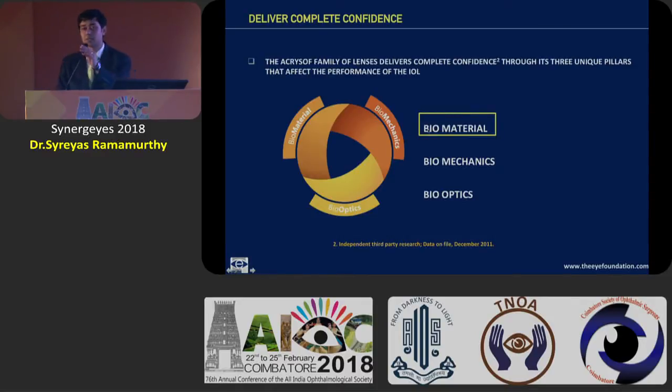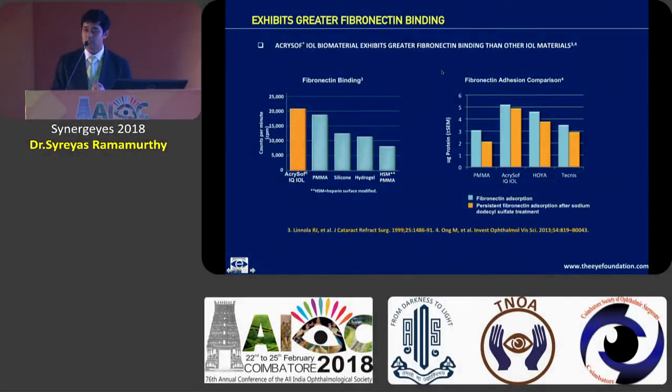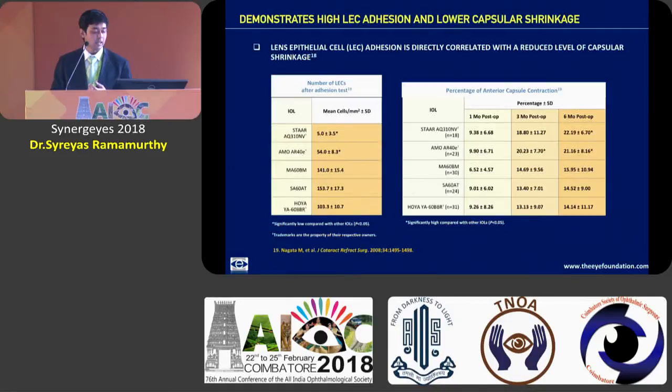If you look at the Acrysof lenses, most of you know the good qualities or the pillars which the Acrysof IQ lens has to offer and they really can't be discounted. Most importantly, the biomaterial of the lens which has a greater fibronectin binding capacity, which really helps it to have stability and adherence to the posterior capsule. The amount of inflammation induced is also quite less, and lens epithelial cell migration is reduced, leading to reduced rates of PCO as well as capsular shrinkage.